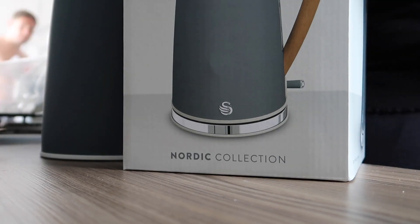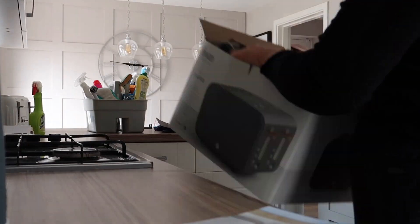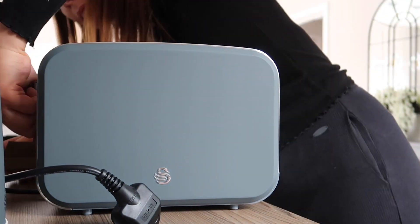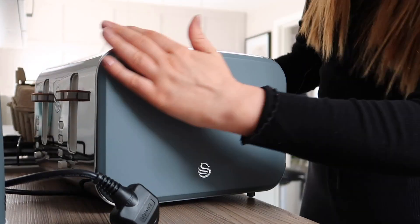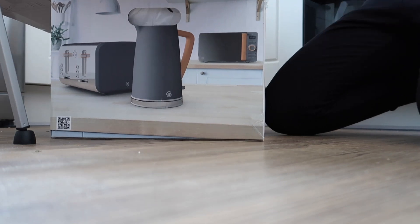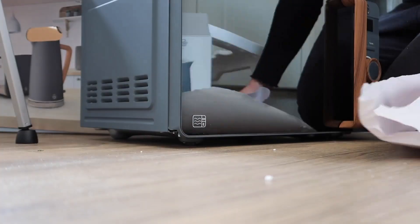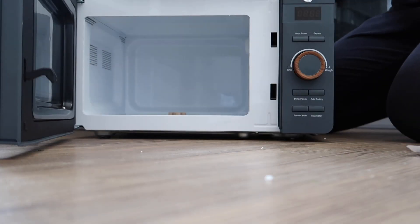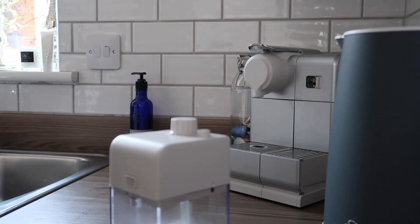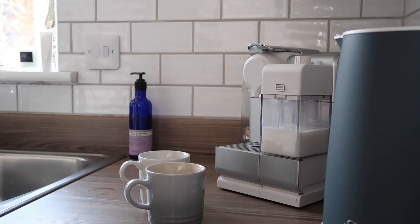I had a very special delivery whilst I was doing my cleaning on Friday — a delivery from Swan brand who sent me their Nordic collection because I'm hosting a giveaway with them. You can win the kettle, the toaster, and the microwave in a beautiful slate gray color. Head over to my Instagram to enter, or if you'd like to buy anything from Swan brand I have a 20% discount voucher in the description box below.